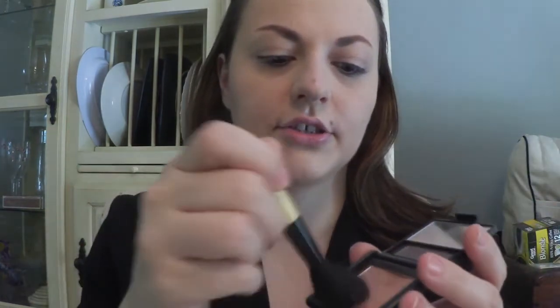After the brows, I'll decide if I want blush. I've just been using my e.l.f. blush in Peachy Keen. I take a little bit on a brush and apply it just to the apples of my cheeks.